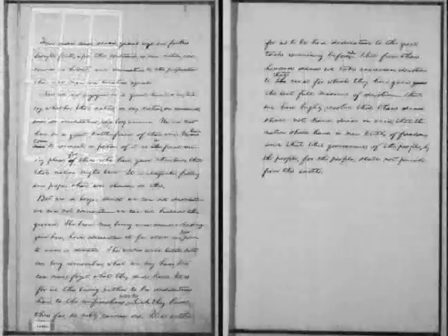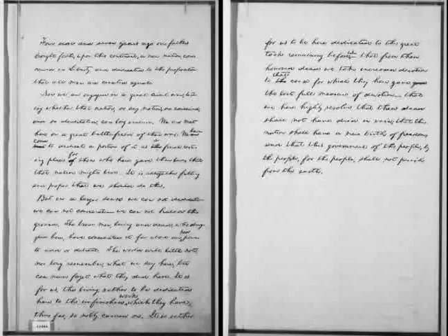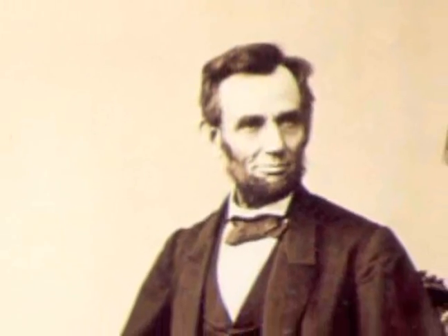On January 1st, 1863, President Lincoln issued the Emancipation Proclamation that declared forever free those slaves within the Confederacy.